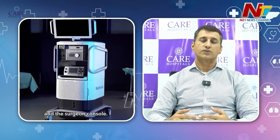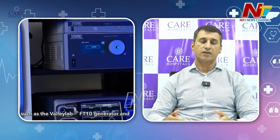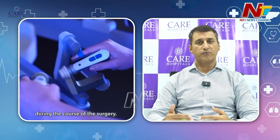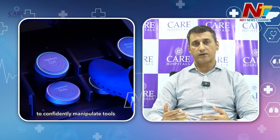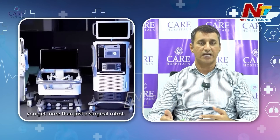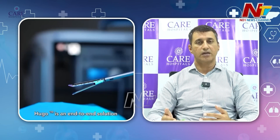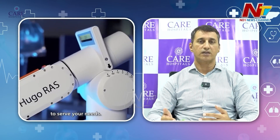Most surgeons doing robotic surgery are well-trained laparoscopic surgeons who take a step ahead with intensive and rigorous training. First, we practice on a console, then we have hands-on lab and vet lab training. For the first eight to ten cases, we have proctors coming in. That is how we acquire the skill — it is a quite intensive learning program.